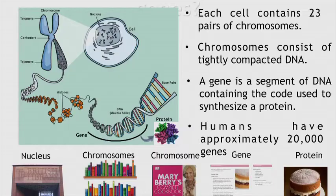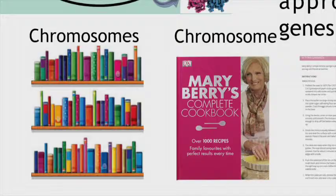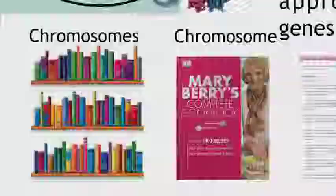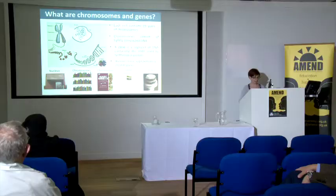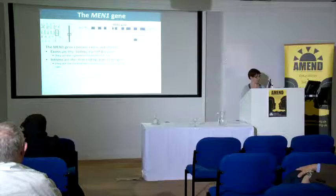A gene is a segment of DNA that contains the code used to synthesise a protein, and humans have approximately 20,000 genes. If you think about the nucleus as a library, within that library you have books which are your chromosomes. You take one book out — for instance chromosome 11 — and within that you'll have recipes which are the genes, and these recipes go on to encode a protein.